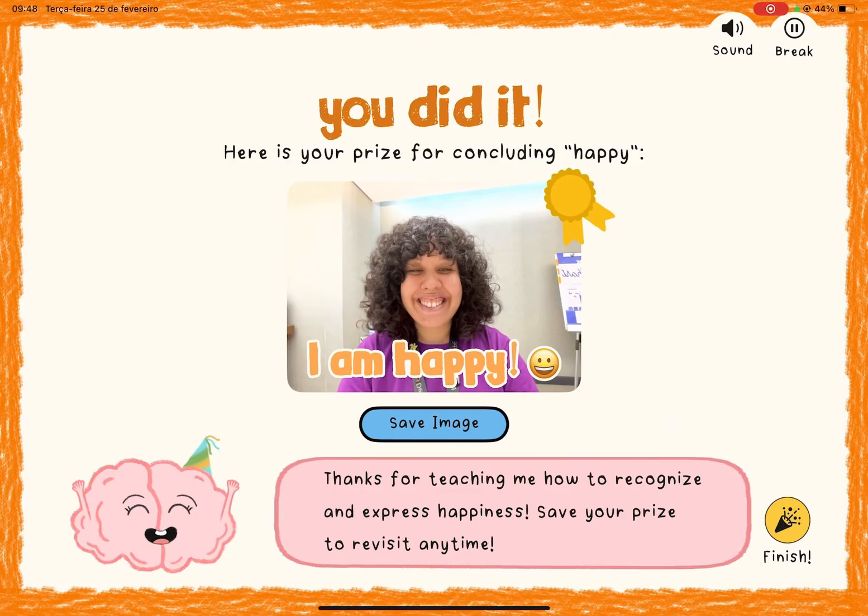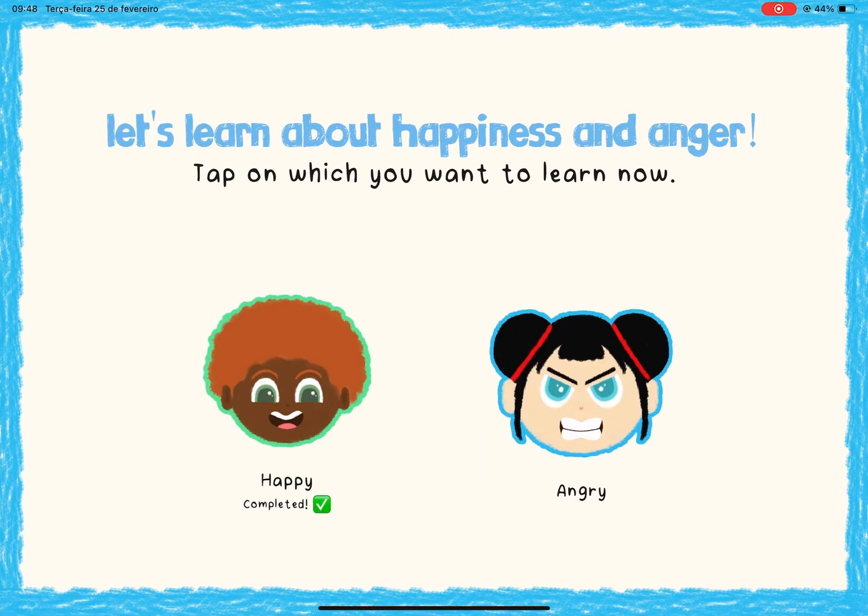Completing the cycle rewards them with a RealityKit snapshot of the expression, which can be saved or printed as a study card to reinforce learning.